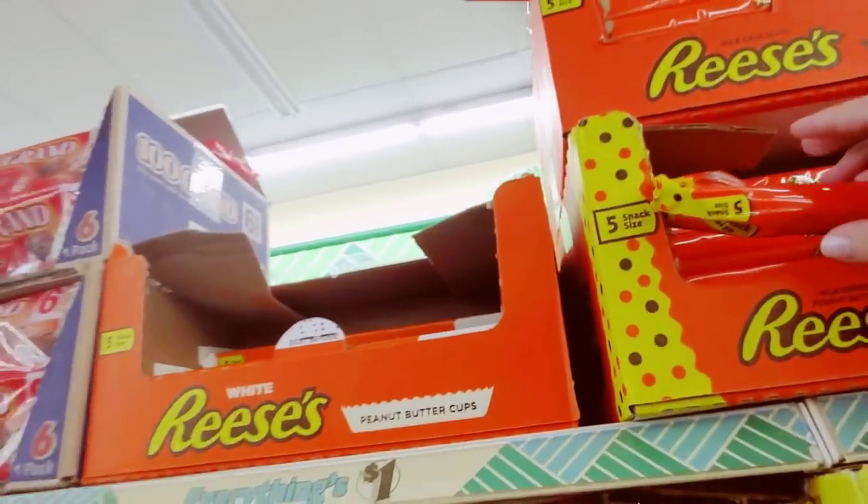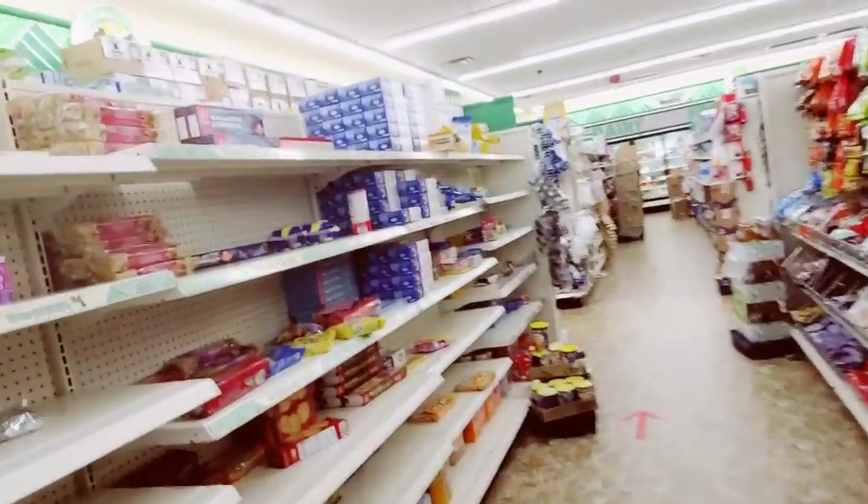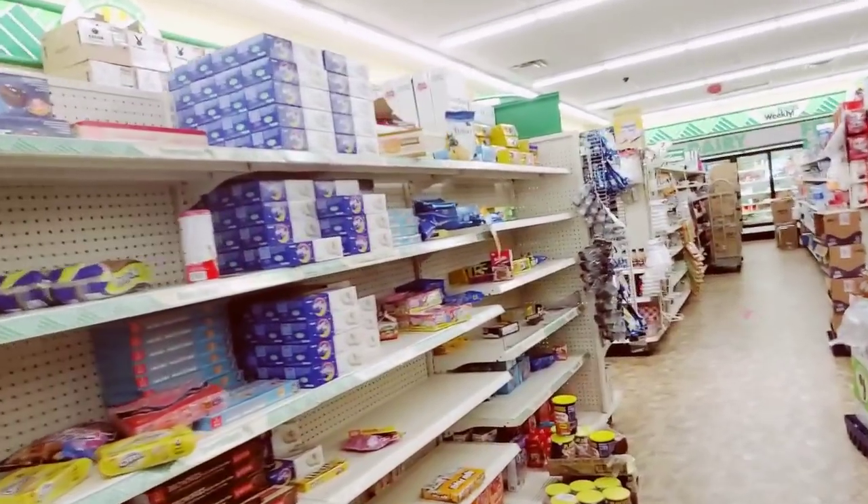Oh my gosh, it won't come out. I have no power — I deserve a treat! Is anybody else affected by the no power situation?